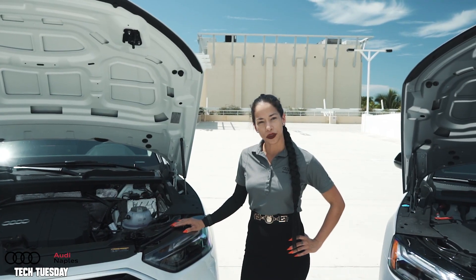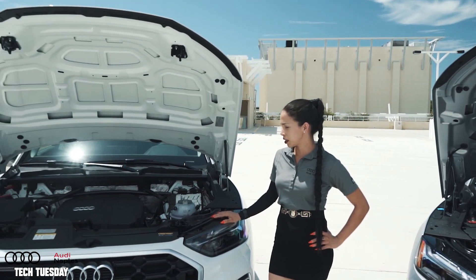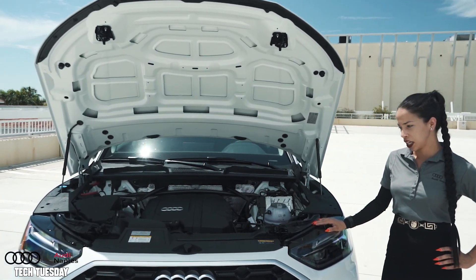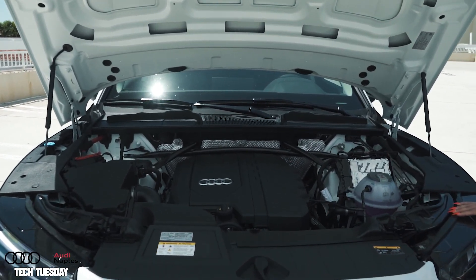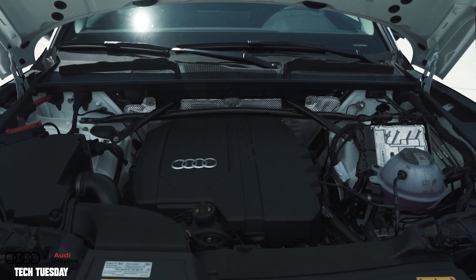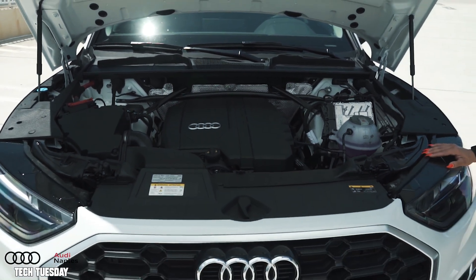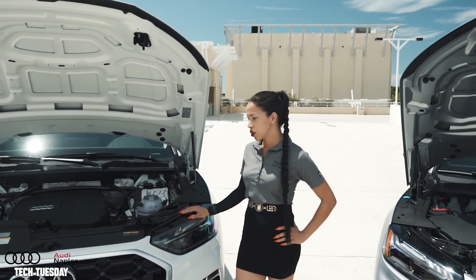For the 2023 Q5, it comes in a 2.0 liter four-cylinder turbocharged TFSI engine. It does come in three options: the 40, which is 201 horsepower; the 45 at 261 horsepower; and the 55 engine at 362 horsepower.